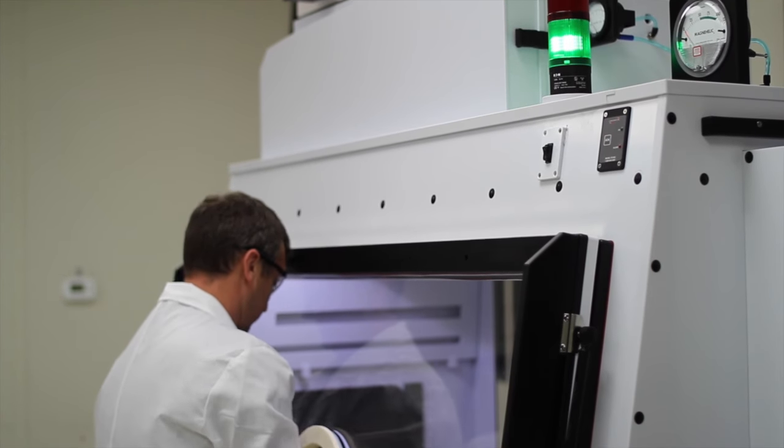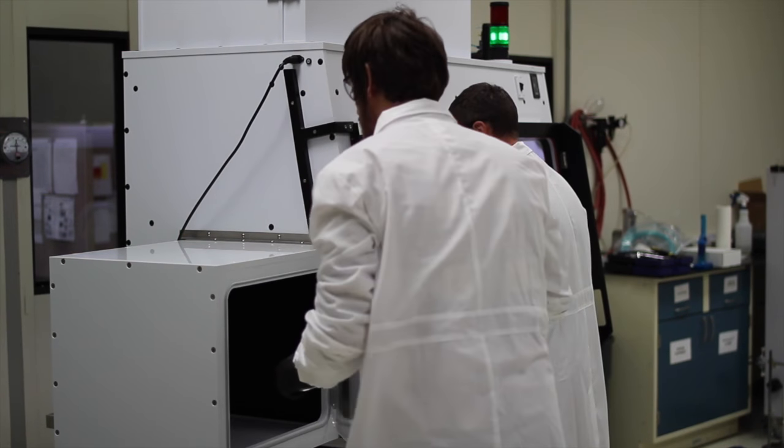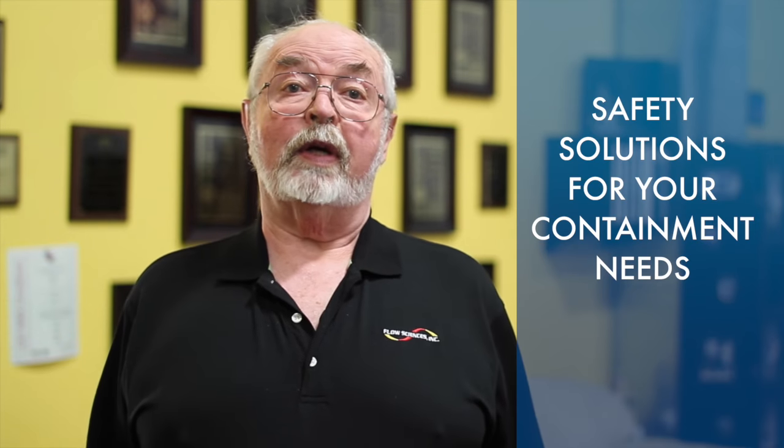Standard sizes of four, five and six foot are available, as well as custom units to fit your task-specific needs. Flow Sciences values your business and we look forward to providing the safety solutions to your containment needs. Feel free to contact us — we look forward to hearing from you so that we can provide those solutions for you.